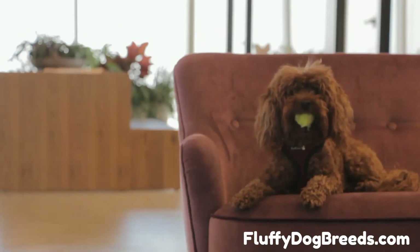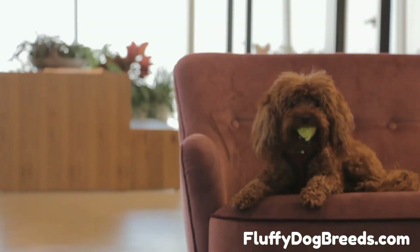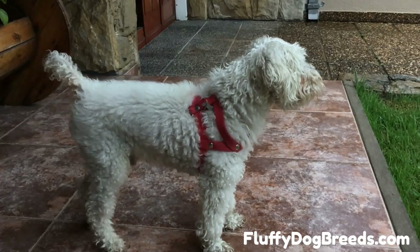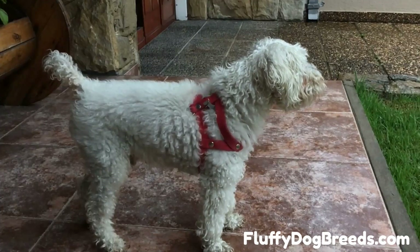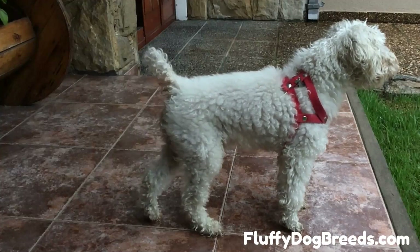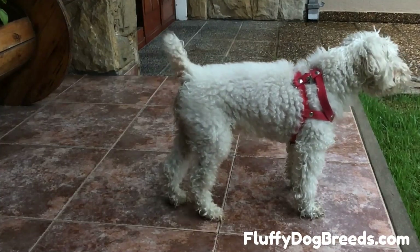How long does Poodle hair grow? Poodle hair grows constantly and quickly. This might lead you to wonder how long Poodle hair would grow if you never gave your Poodle a trim. It will keep growing until you cut it. This means that, in theory at least, there is no set limit to how long your Poodle's coat may grow if you don't cut it.